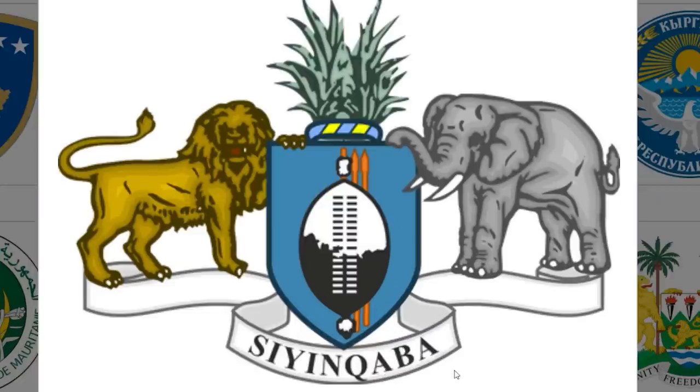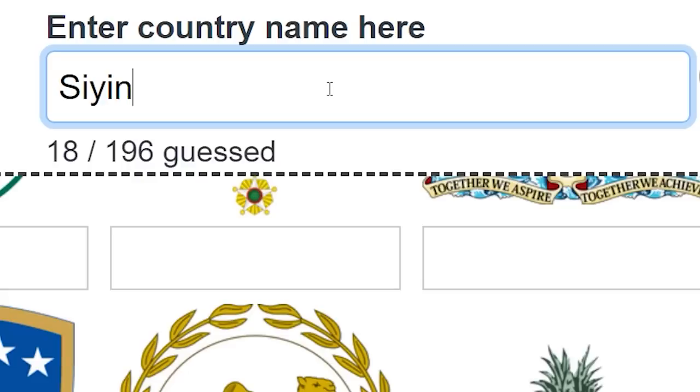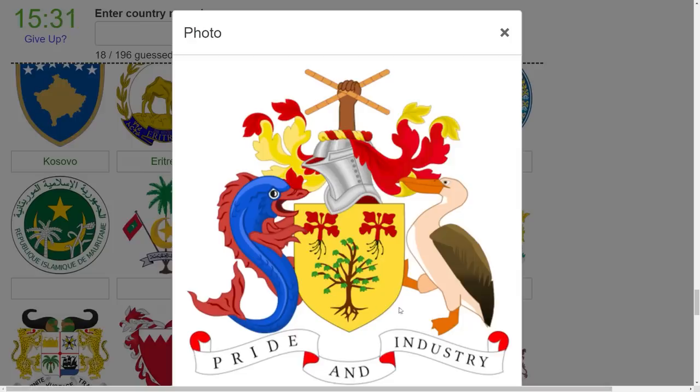Wait, what the heck is that? I don't know what that is. It's in Africa. What if I just type that in? Okay, that did not work, I'm gonna come back to that. What is going on here? 'Pride and industry'? A pelican and a very weird mermaid? I have no clue. Safe to say I'm definitely not gonna get all these right.